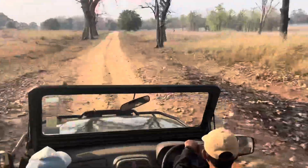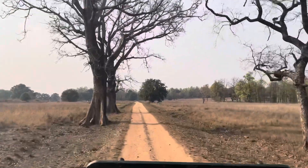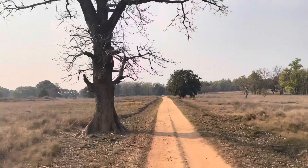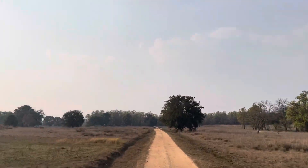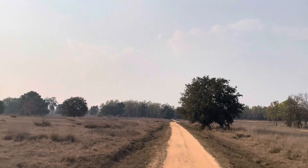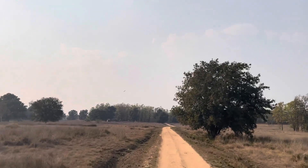We started to drive towards the gate since our safari was coming to an end — it was about 5:45pm and we had to reach the gate. It was a really beautiful safari and I had seen so many different types of animals. I literally couldn't wait for all the other safaris at Kanha National Park, since it was such a beautiful forest.